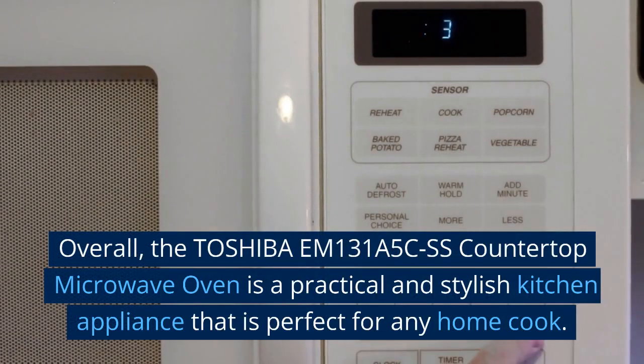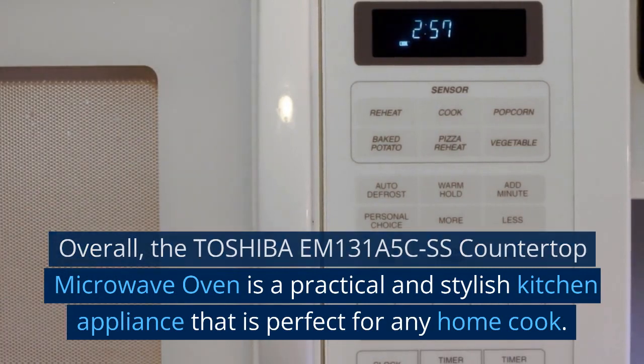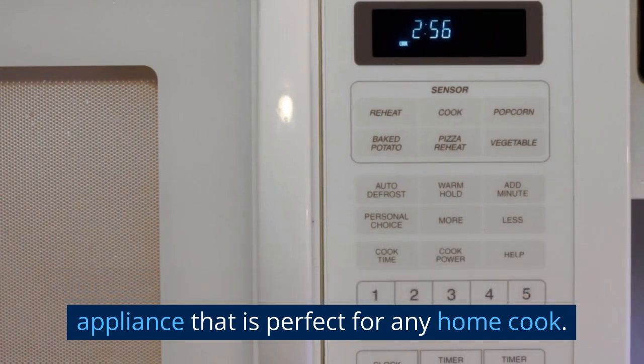Overall, the Toshiba EM131A5C SS countertop microwave oven is a practical and stylish kitchen appliance that is perfect for any home cook.